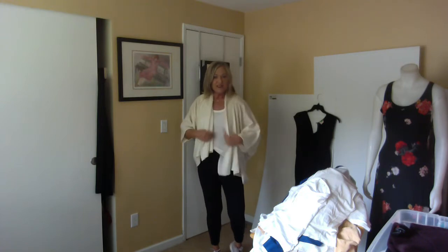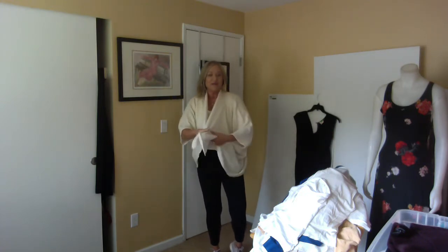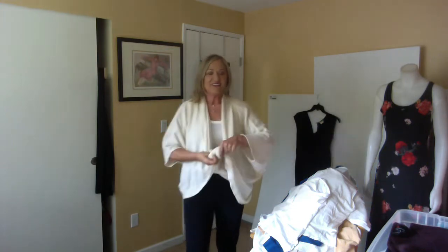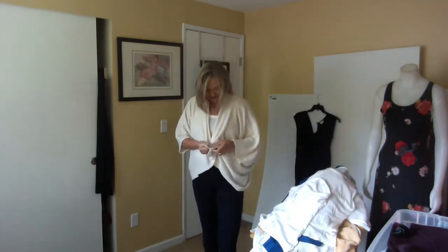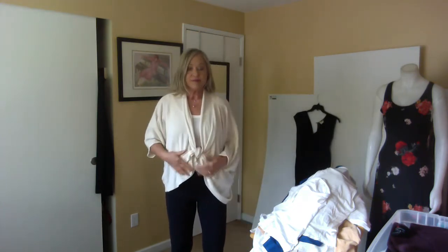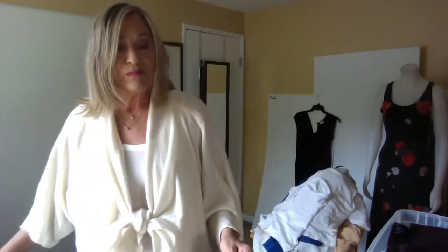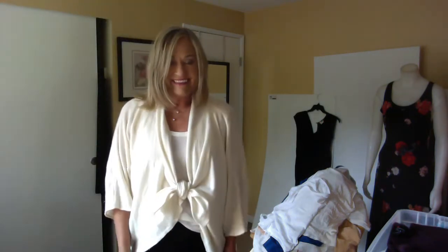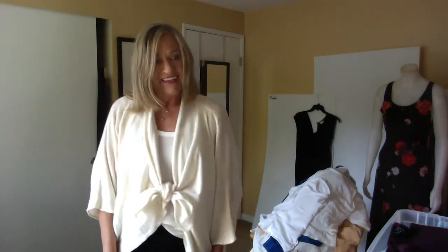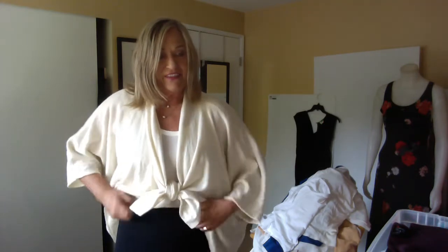It's got more of a kimono kind of thing, but when I was playing around with it I did a center knot that I thought worked kind of nicely — it gives it a kind of updated look.